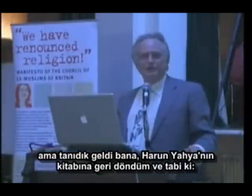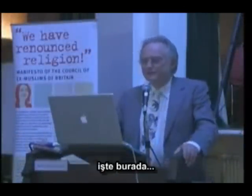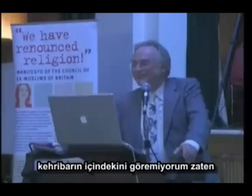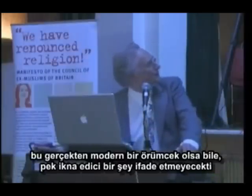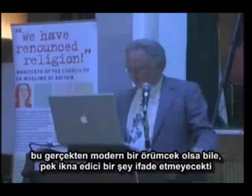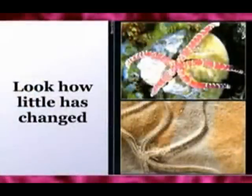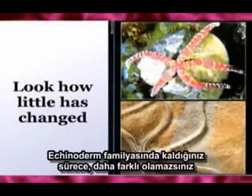And I went back to Harun Yahya's book. And sure enough, there it is. And look, it hasn't changed at all from the one in amber up at the top. Well, you can't really see very much of the one in amber. But even if that was a real modern spider, it wouldn't really make the case very convincingly. That's a brittle star. And the modern one is a starfish. And again, you can't get more different as long as you stay an echinoderm.